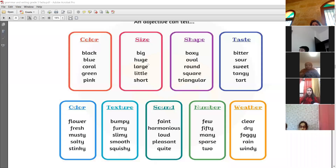We're only going to read those on the bottom of the page. You have: color, size, shape, taste, odor, texture, sound, number, and weather. For color, we have black, blue, green, and pink. For size, we have big, huge, large, little, and short. All of these are adjectives you can use in your writing.